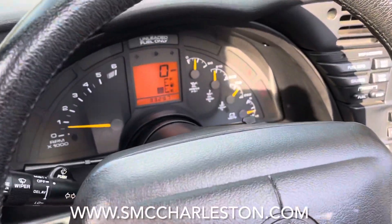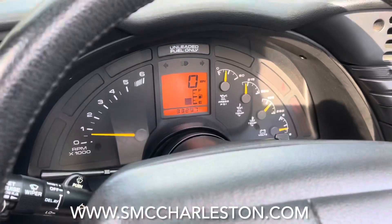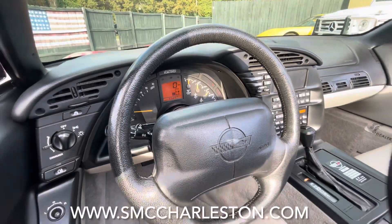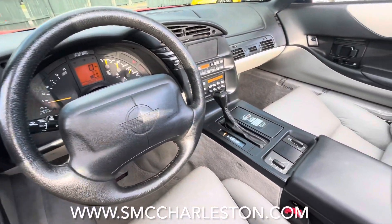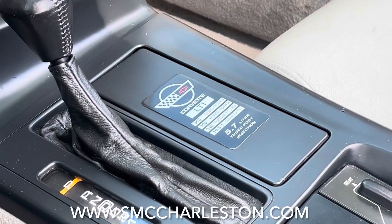And again, there's the mileage right here: 33,297. So again, that's low mileage. There's the badge — LT1 5.7 liter under the hood.